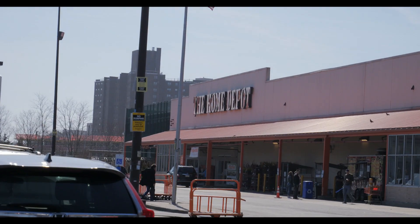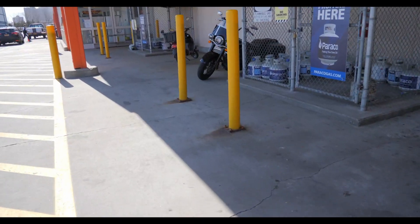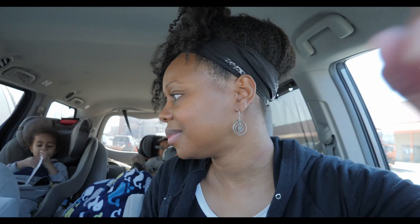Okay, Home Depot was a bust too. We had a great associate there but they lacked most of the things I needed. He suggested a couple of electrical shops that might have what we need. I'd like to take the kids there so they can get in and talk to the associates — but my son is hungry, so I have to leave now and get him food. I guess our next project is lunch.